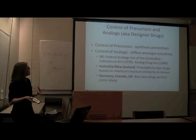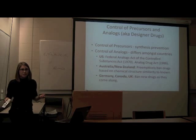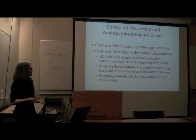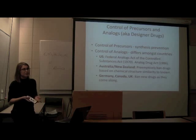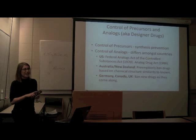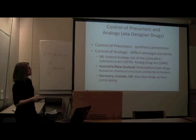Now I'm going to talk about control of precursors and analogs. By precursors, I mean the starting materials — you do a few chemical reactions and get your product, the drug you want. Precursors are things on the way to that drug. Control of precursors is basically for synthesis prevention — like how they control pseudoephedrine in cough syrup so that you can't make meth from it. Basically it's to prevent synthesis of these drugs.